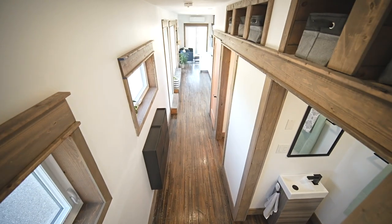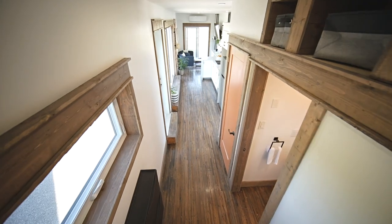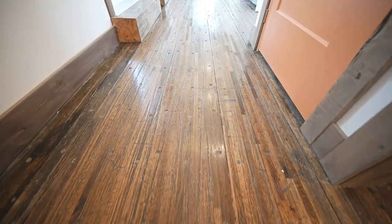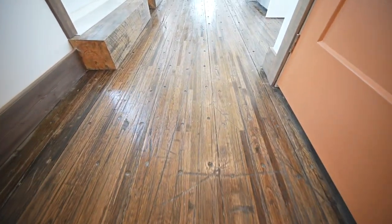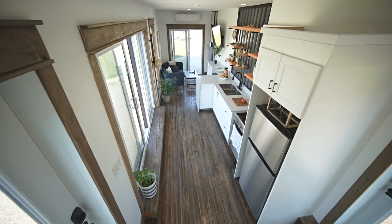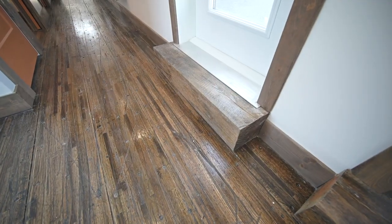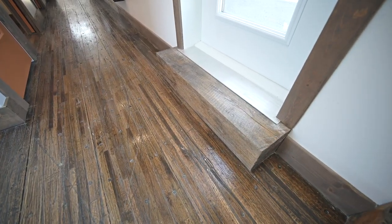A standout feature is the flooring — the original floor that came with the used shipping container. When they opened it up and saw the wide plank wood floor, they decided to keep it, doing a quick sand with a light coat of stain and one coat of sealer. It's beautifully worn and characterful.